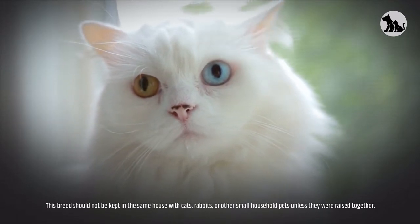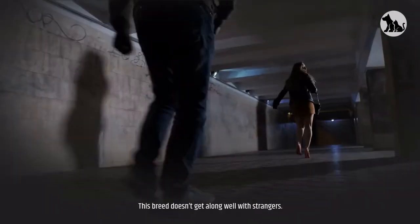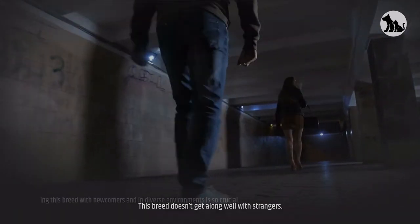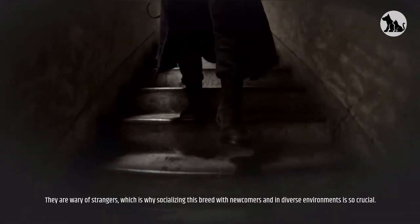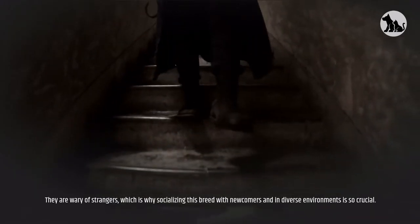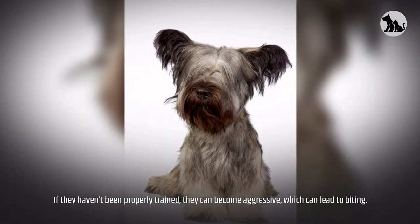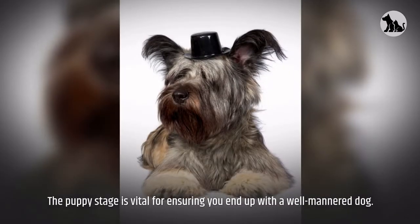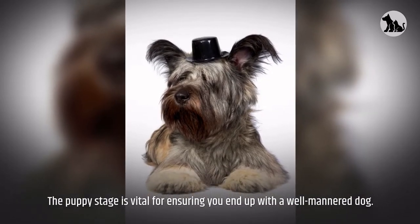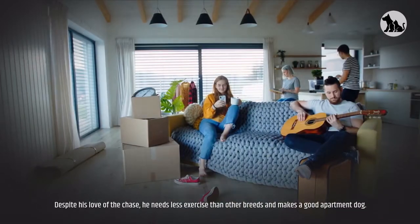Because they still have the instinct to chase and kill, it's better to keep Skye Terriers away from smaller dogs and animals. This breed should not be kept in the same house with cats, rabbits, or other small household pets unless raised together. They are wary of strangers, which is why socializing this breed with newcomers and in diverse environments is crucial. If not properly trained, they can become aggressive, which can lead to biting. The puppy stage is vital for ensuring a well-mannered dog.